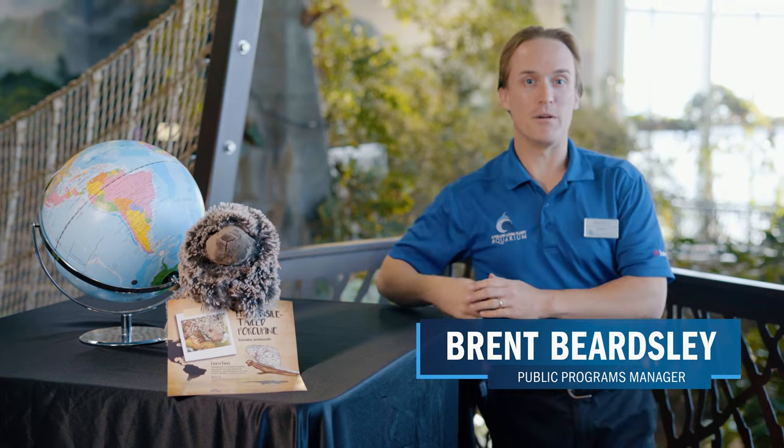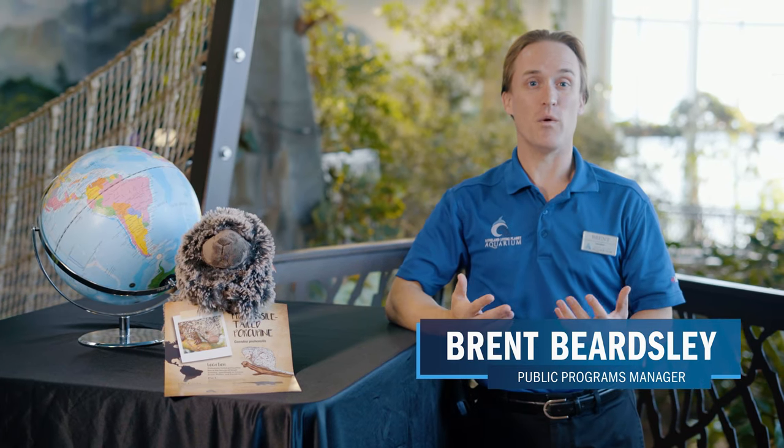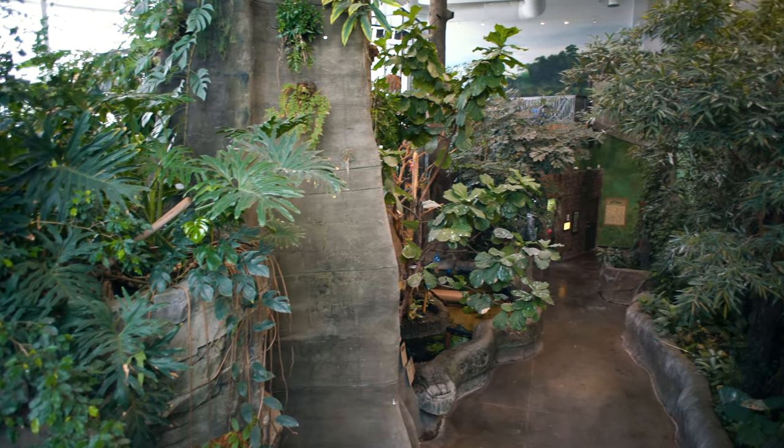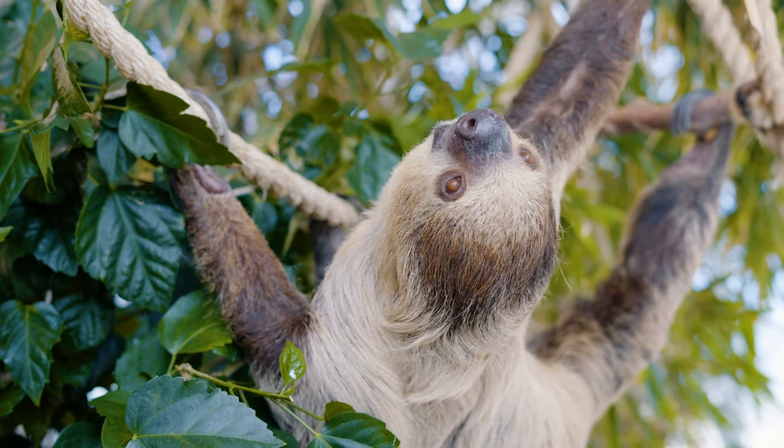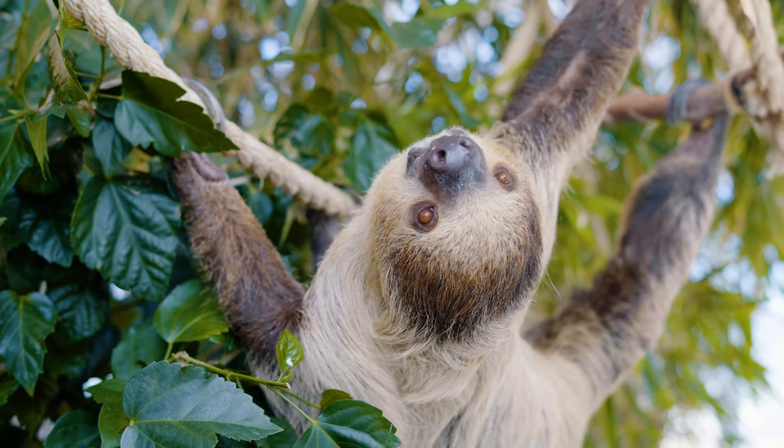Hello everyone, this is Brent Beardsley here with the Loveland Living Planet Aquarium. Thank you once again for joining us as we take a behind-the-scenes look at the habitats and some of the amazing animals that live in them.